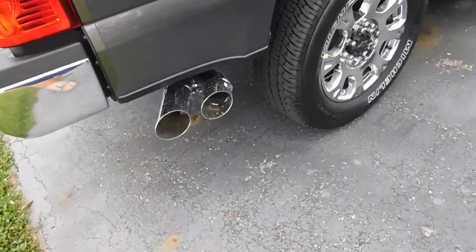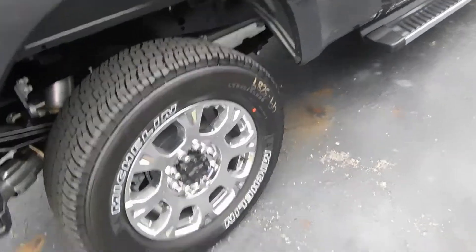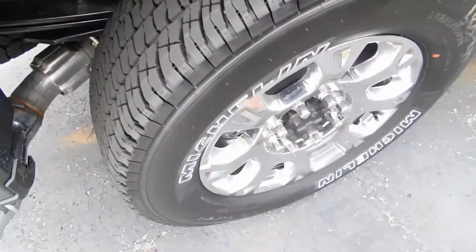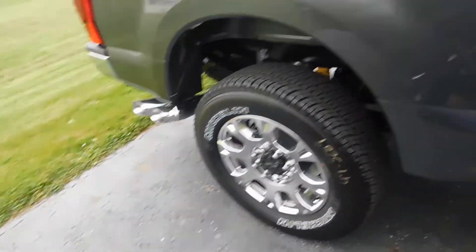Stock exhaust of course because it's brand new. Sharp looking truck though. I'd buy a truck like this — these are probably the good tires. Man, this thing's all black underneath. I love the tires and wheels.